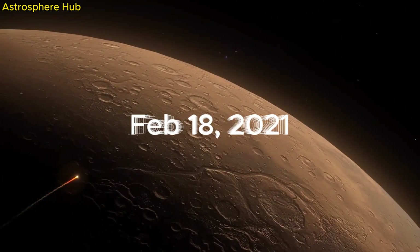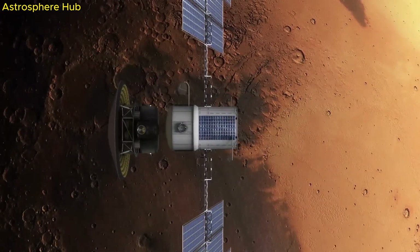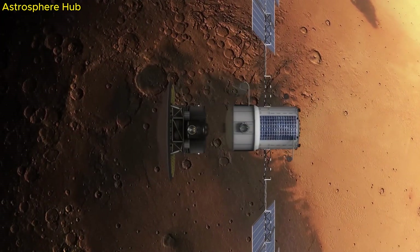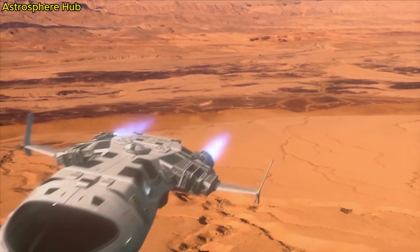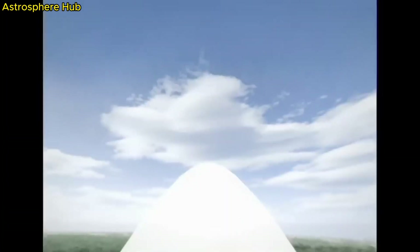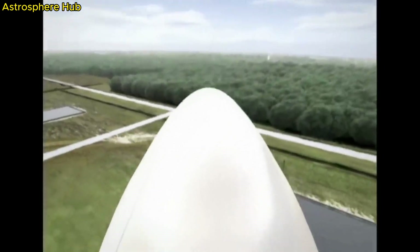On February 18, 2021, the Perseverance rover successfully touched down on Mars. It cost a total of 2.5 billion US dollars. It has many scientific instruments to help study Mars, search for signs of life, and prepare the way for future human explorers.